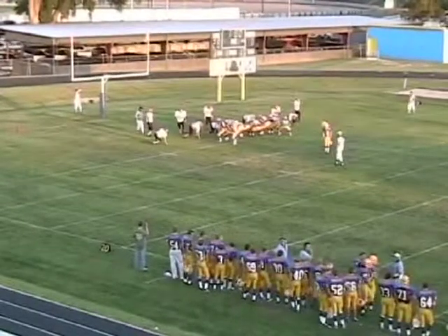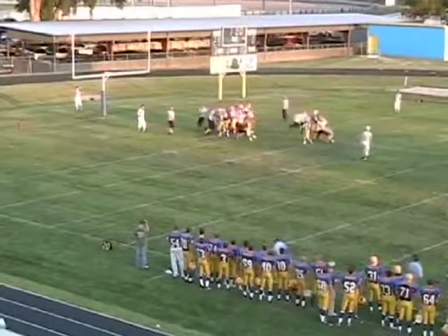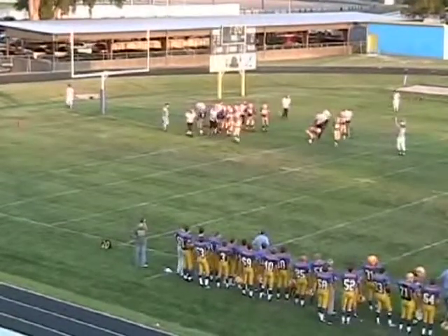Bruce Rustin is holding and doing a fantastic job holding in practice and so far in the game. Snap by Shirk — the kick is up, it is good.